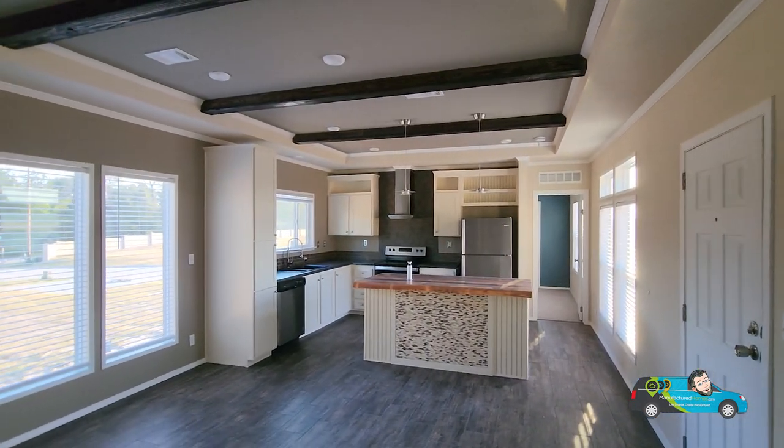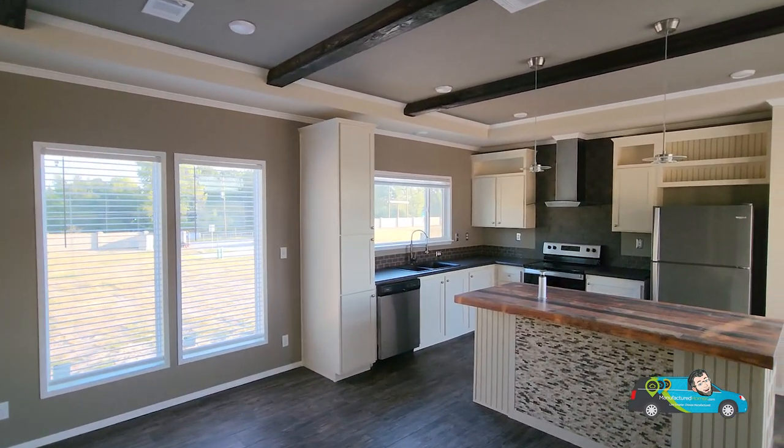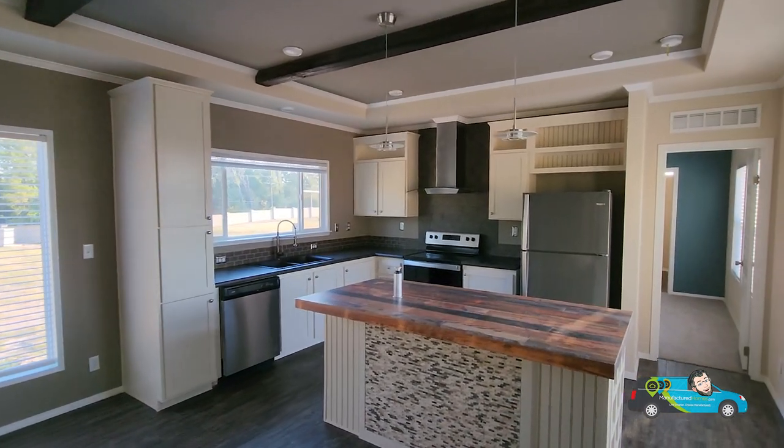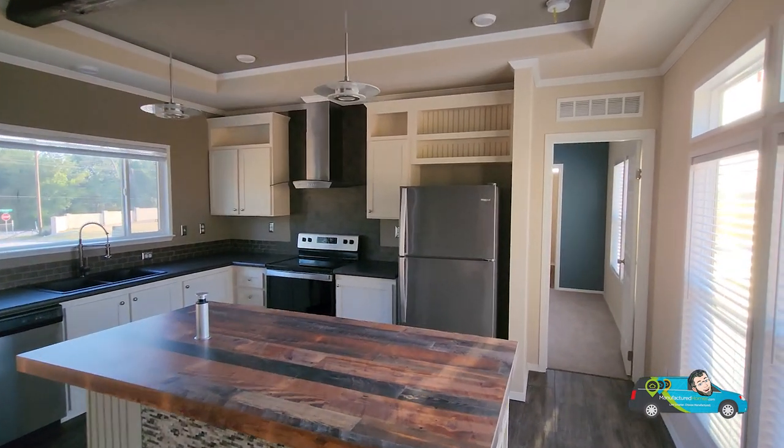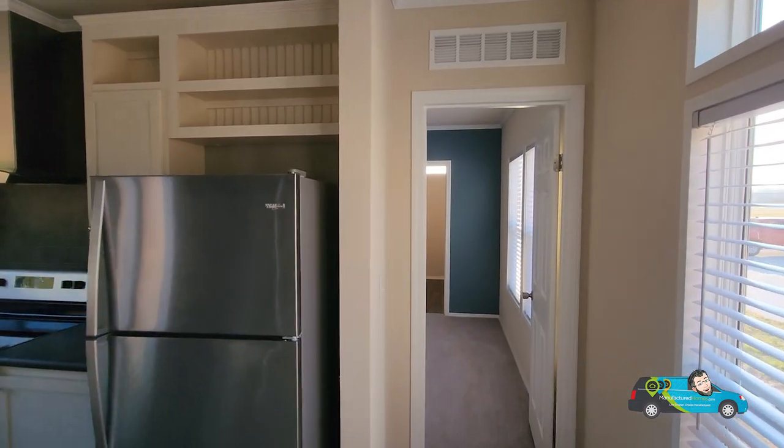Just take a look at this whole living room and kitchen area — this one flows. It's a really big open floor plan, but the way it's built, it seems to flow better than some of the other single wides that I've been in in my time.